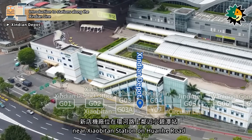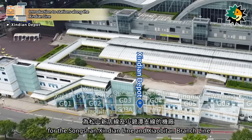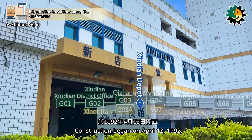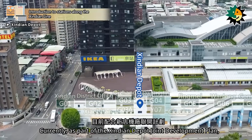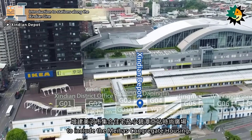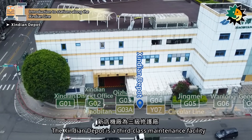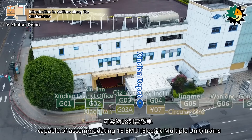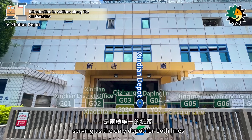The Xindian Depot is located near Xiaobitan Station on Huanha Road. It serves as the maintenance facility for the Songshanxindian Line and Xiaobitan Branch Line. Construction began on April 13, 1992, and was completed on November 30, 1999. Currently, as part of the Xindian Depot Joint Development Plan, the area is being expanded to include the Mehaz Congregate housing, as well as Q Square Xiaobitan. The Xindian Depot is a third-class maintenance facility with an area of 3.5 hectares, capable of accommodating 18 EMU trains. Its main function is to repair and maintain the vehicles, serving as the only depot for both lines.